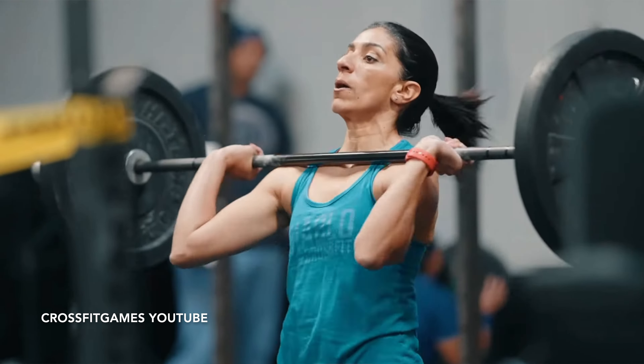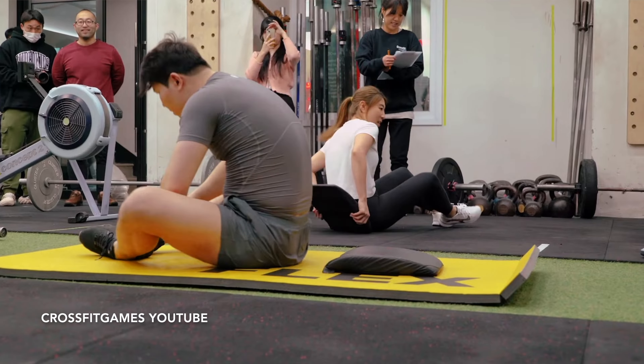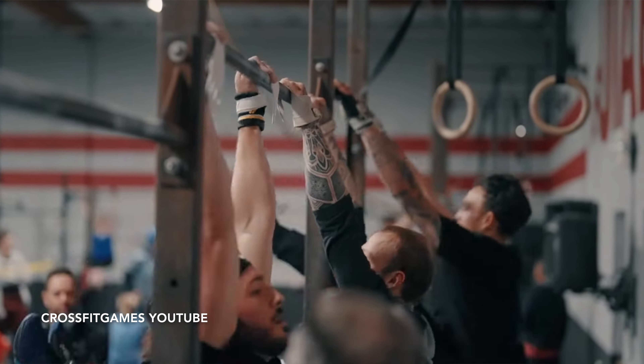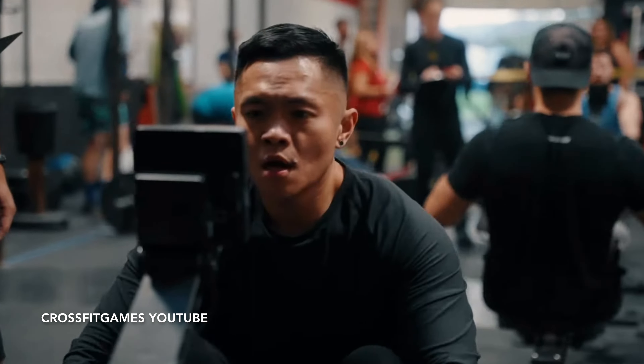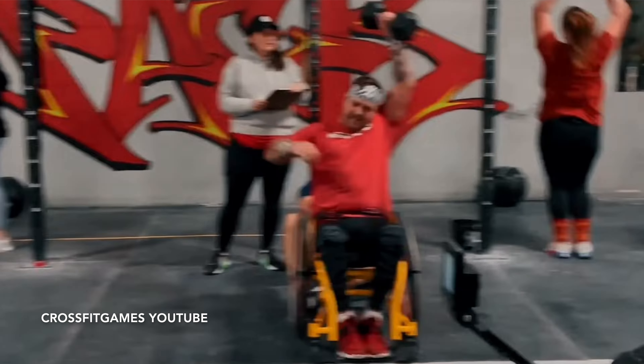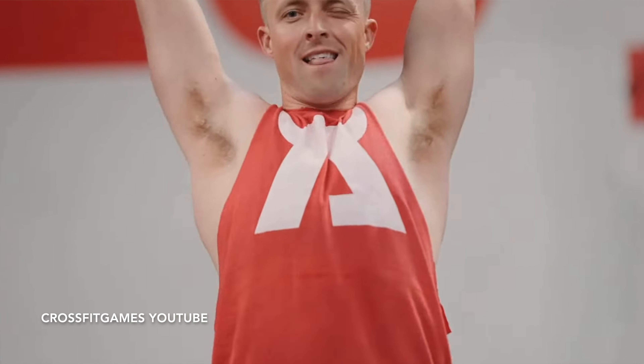This year the Open starts on February 29th and runs all the way through to March 18th. I'll be making a video every single week following my training all the way through as a kind of open prep series, so you guys know exactly what I'm doing and can follow along. Hopefully there are some tips and tricks as well as some do's and don'ts you'll find useful along the way.